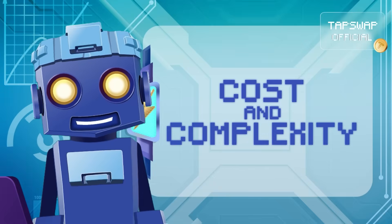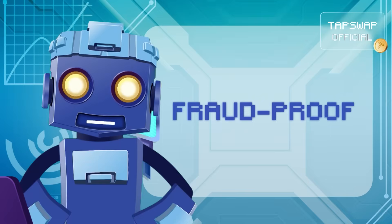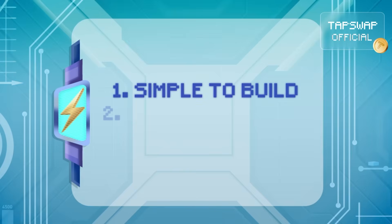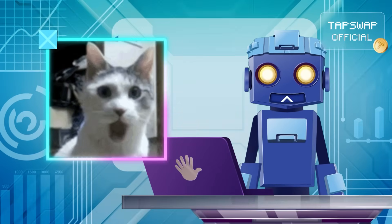First off, cost and complexity. Optimistic roll-ups are the chill, low-maintenance option. They rely on fraud-proof mechanisms instead of heavy cryptography, which makes them simpler to build, easier to operate, and able to scale up to a hundred times Ethereum's capacity. Pretty impressive for the budget-friendly option, right?